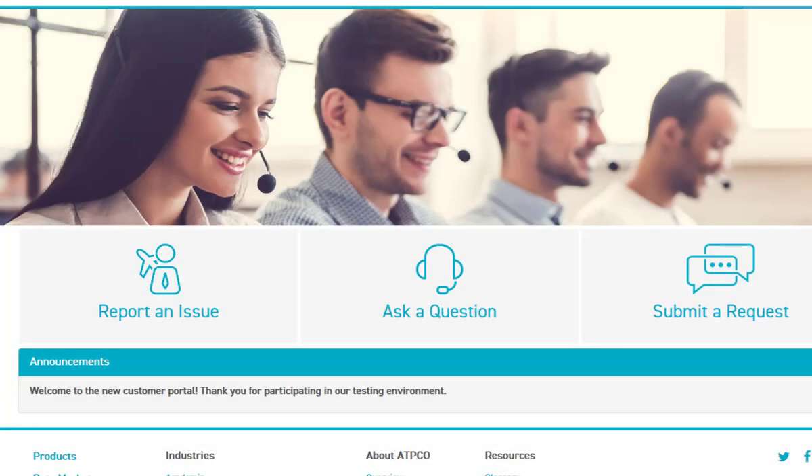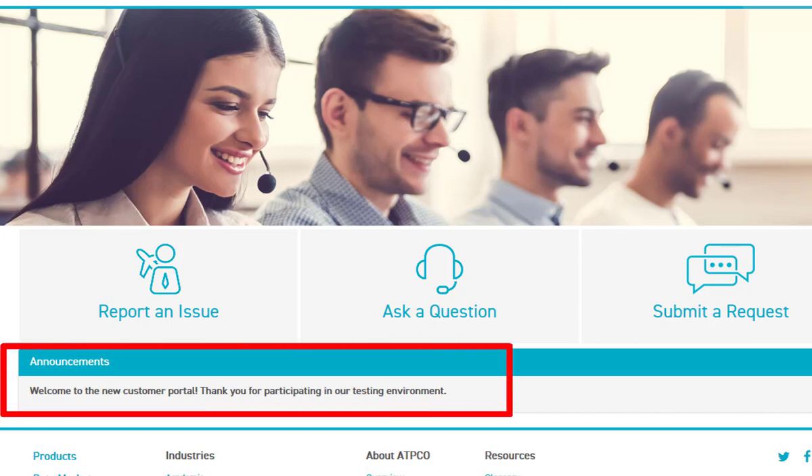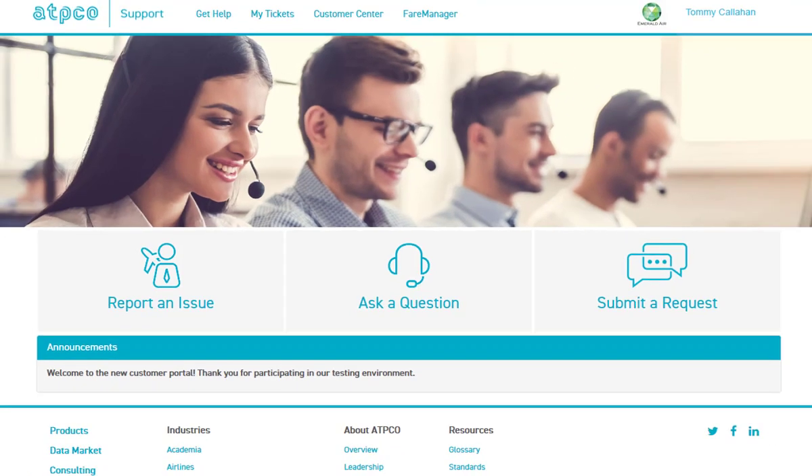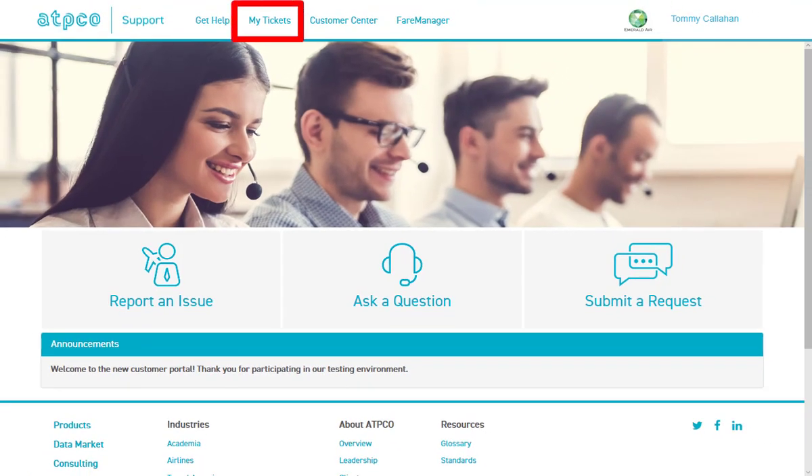While rich in capabilities, the tool is very simple to use. When you open it, you will see announcements, including news about service interruptions, and then options to report an issue, ask a question, and to submit a request. You will also see important information such as the status of previously submitted requests, and the tool will give you quick access to ATPCO's online customer center and our FairManager suite of applications.